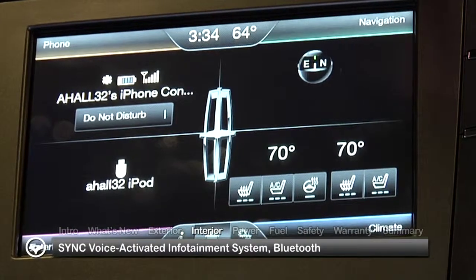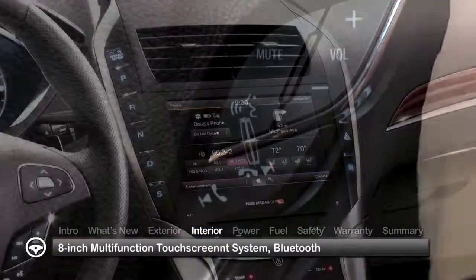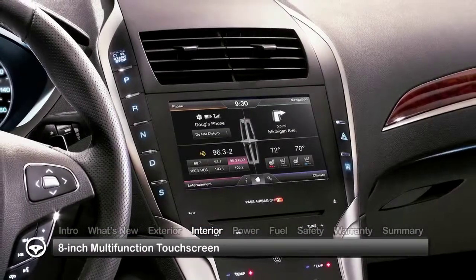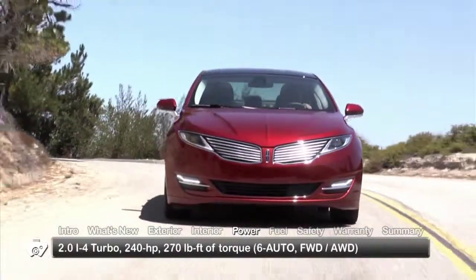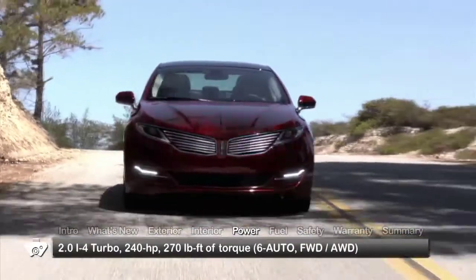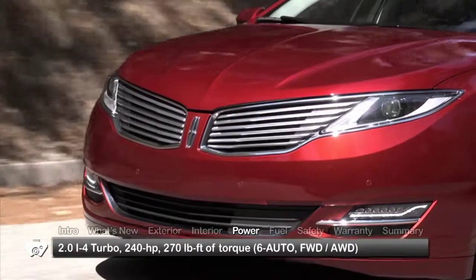SYNC allows the driver to pair a Bluetooth-enabled smartphone to the vehicle and access it via voice commands or the 8-inch multifunction LCD touchscreen in the center stack. Engine choices start with a 240-horsepower EcoBoost 2-liter inline-4 mated to a 6-speed select-shift automatic transmission with paddle shifters.